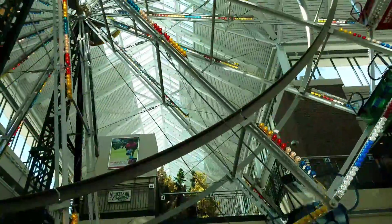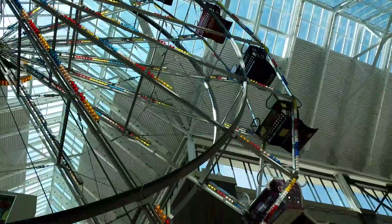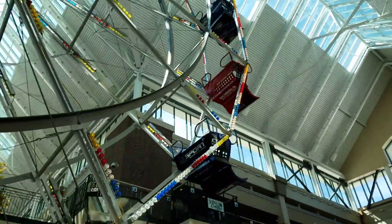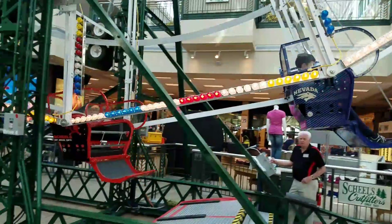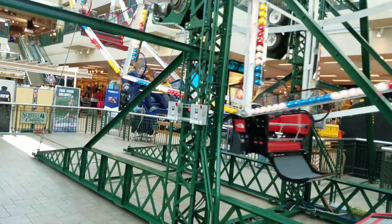They're way up there at the tippity top - cool! There they are, Nevada Wolf Pack. You see them way up there? You guys having fun?